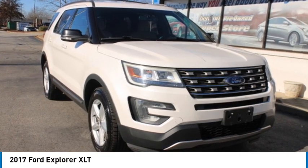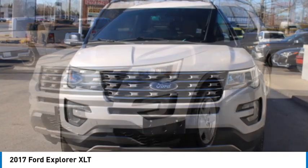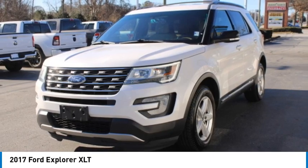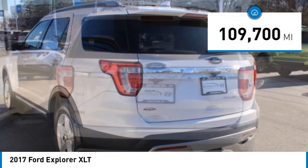We are pleased to show you the 2017 Explorer. You've got a lot of capabilities to call on in a Ford Explorer. Don't underestimate your choices. This vehicle has less than 110,000 miles.